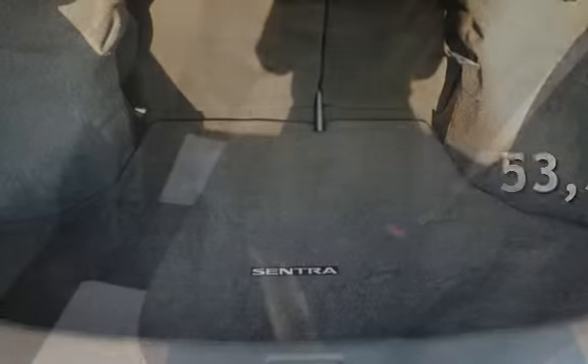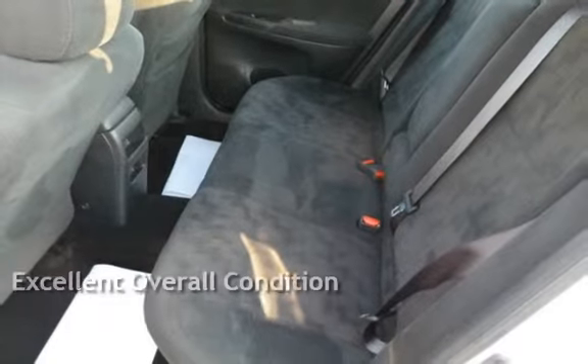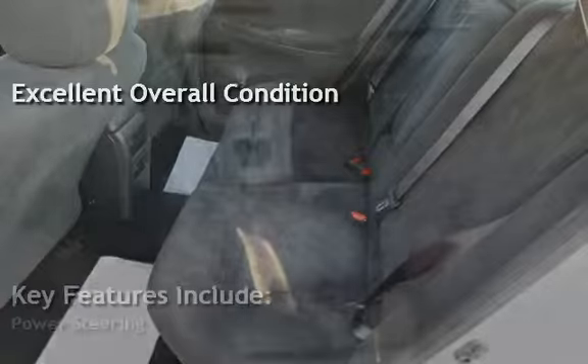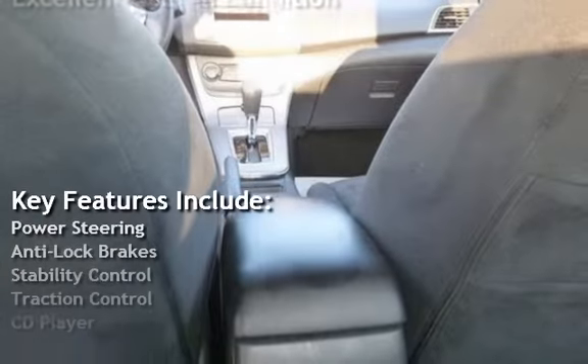Presenting a pre-owned 2013 Nissan Sentra. This four-door sedan has a four-cylinder, 1.8-liter I4 engine, with front-wheel drive, and an automatic transmission.